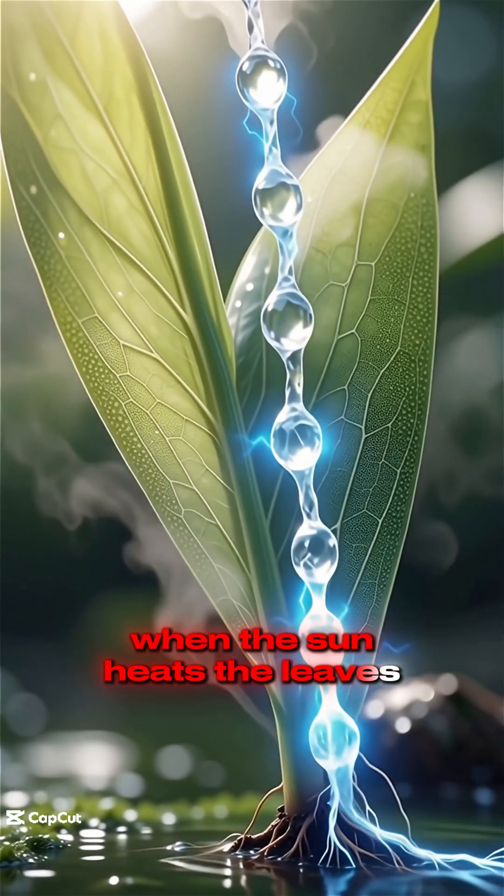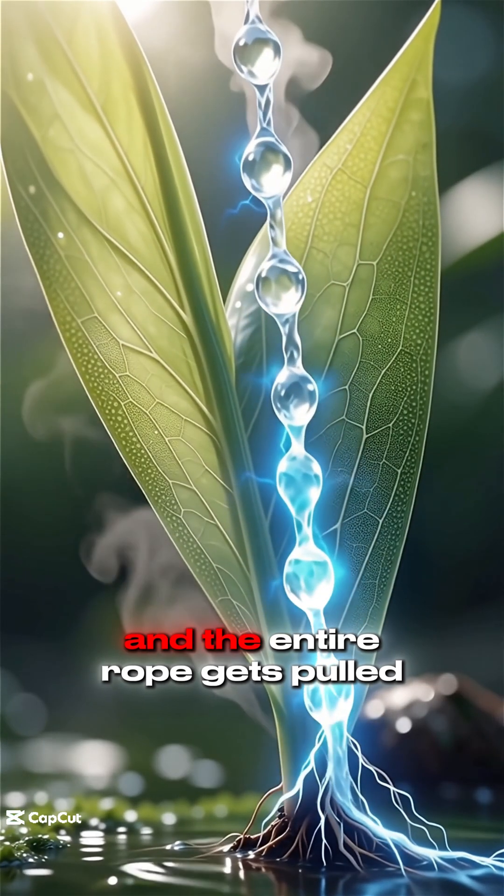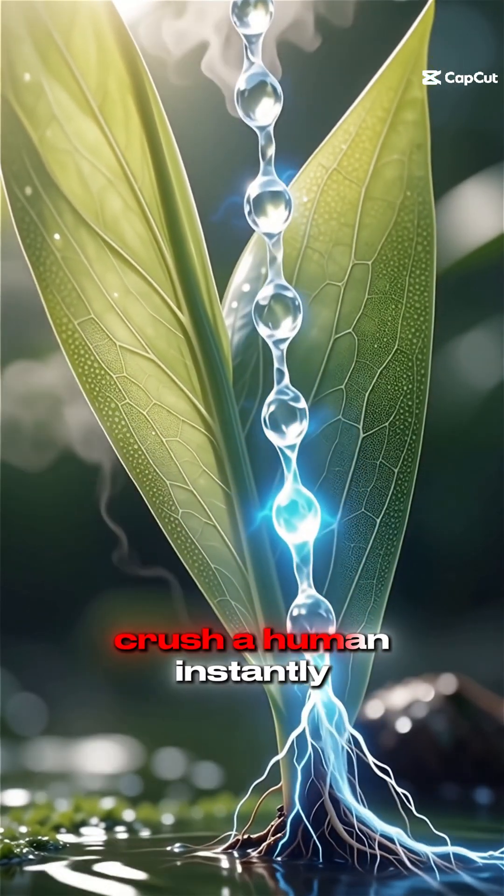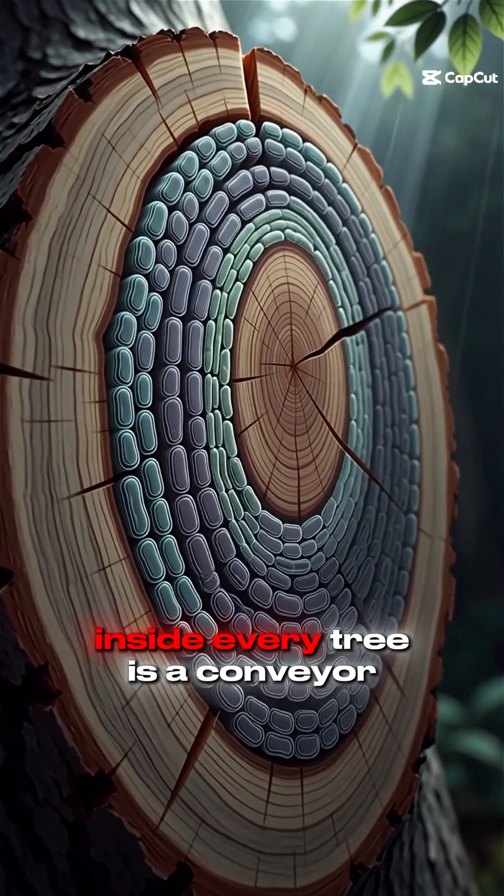When the sun heats the leaves, water evaporates, and the entire rope gets pulled upward with a force strong enough to crush a human instantly.